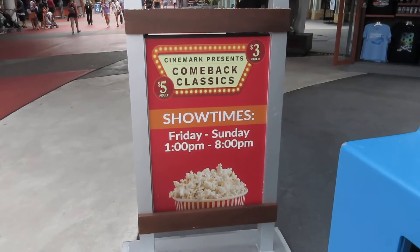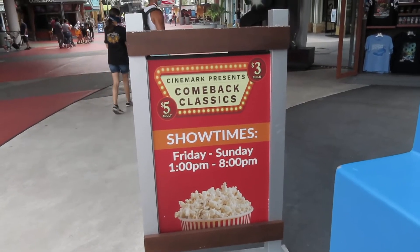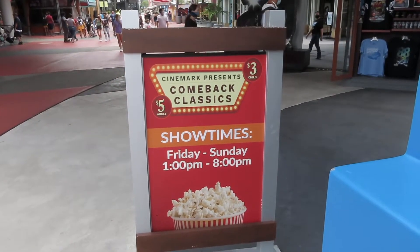If you guys didn't hear, the movie theaters are coming back. It's three dollars for children to watch a movie, five dollars for adults, and it's only Friday through Sunday. It's usually classic movies.